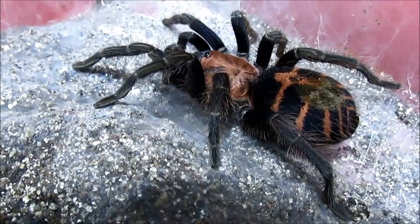Hi friends, I'm here in the nursery tonight. My beautiful Cyclosternum fasciatum mother had her egg sack. You can see how beautiful and bright she is. She still had a nice healthy weight, so that's good news.